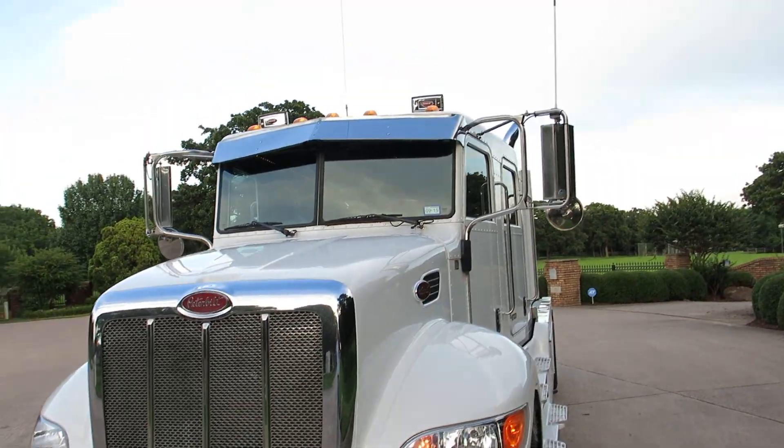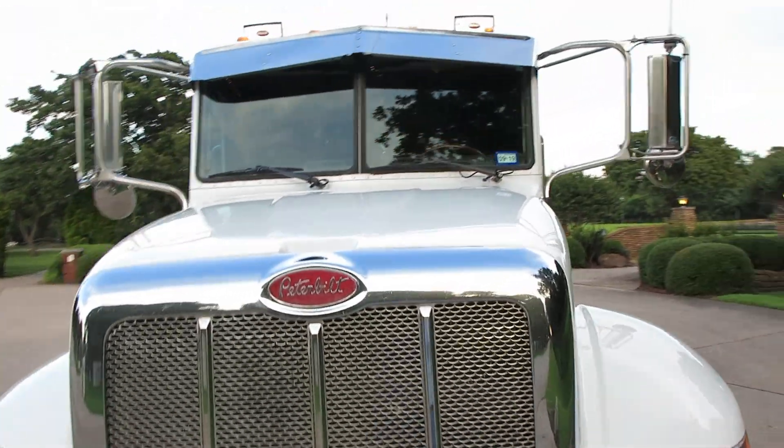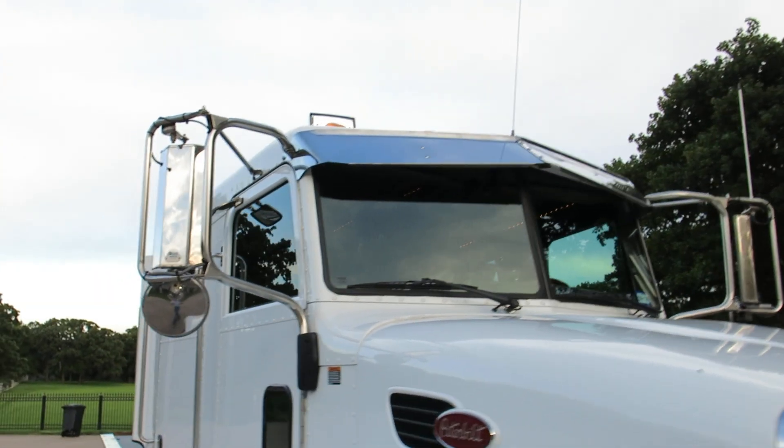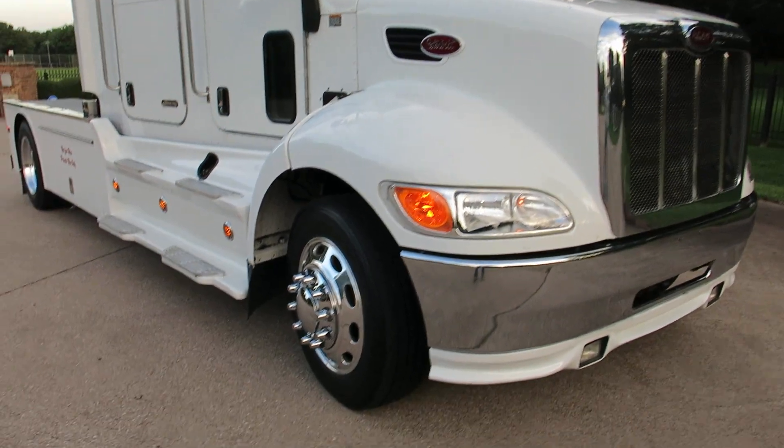Just kind of checked everything out. Also part of our service, the windshield on the right side has a rock chip and we've got a quote on that — we're going to have that replaced before the new owner takes the truck away.